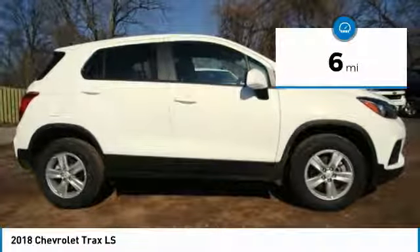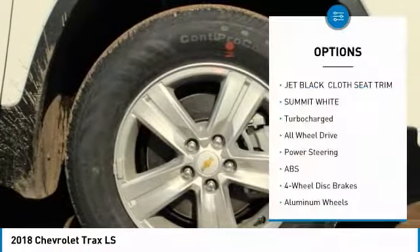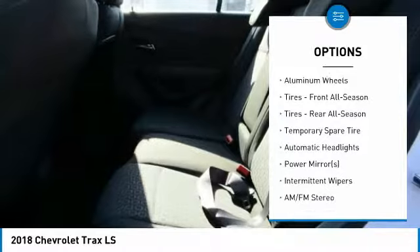This vehicle has less than 100 miles. Here are some of this vehicle's great options: stability control, traction control, steering wheel audio controls, all-wheel drive, and anti-lock braking system.